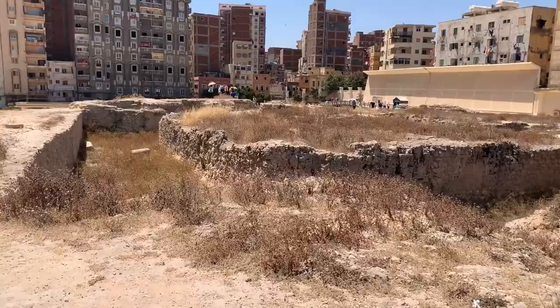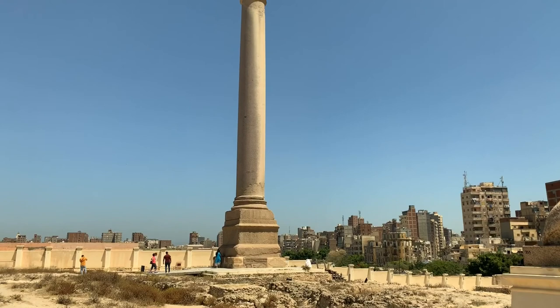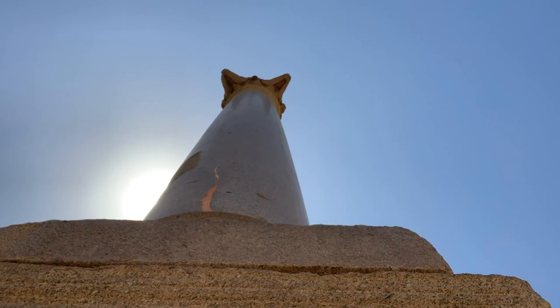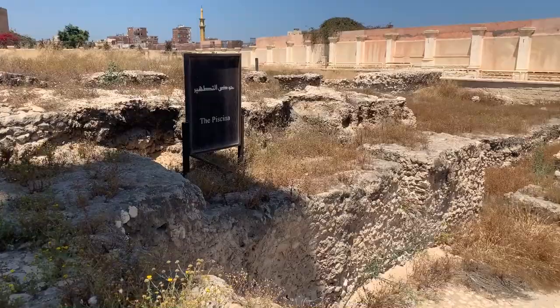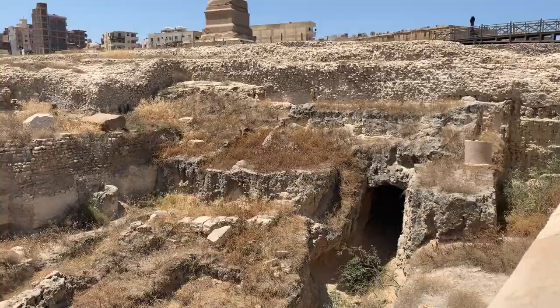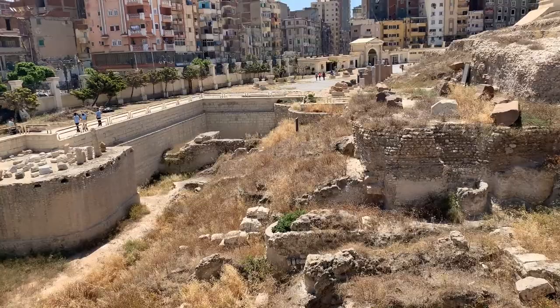The column is said to be one of the largest monolithic columns ever erected. From near or far, it will dazzle you by its magnificence. One feels very small when contemplating this masterpiece of antiquity. All around, you will see the remains of buildings and statues that once stood on the site. It is a must-see on any visit to the city.